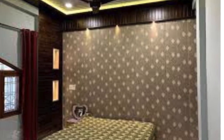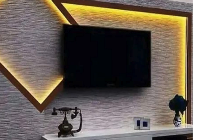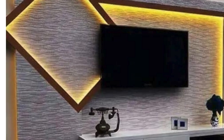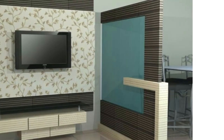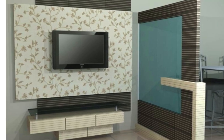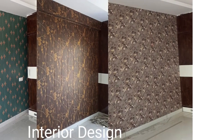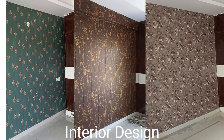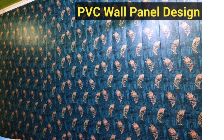In conclusion, the integration of PVC wall panels into bedroom design goes beyond the surface level. Their sustainable production, customizable nature, and safety features add layers of value that resonate with the demands of modern homeowners. By combining style, functionality, and environmental responsibility, PVC wall panels stand as a comprehensive solution for individuals seeking a versatile and forward-thinking approach to bedroom interiors.